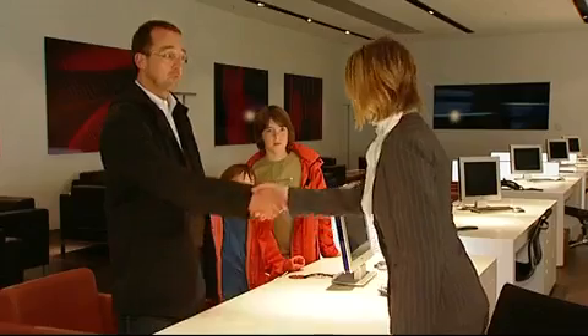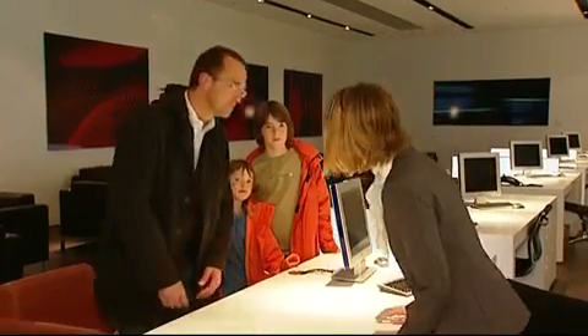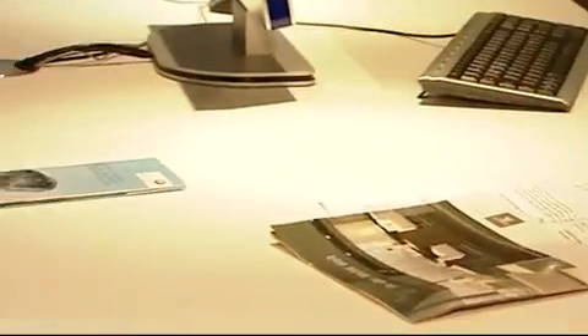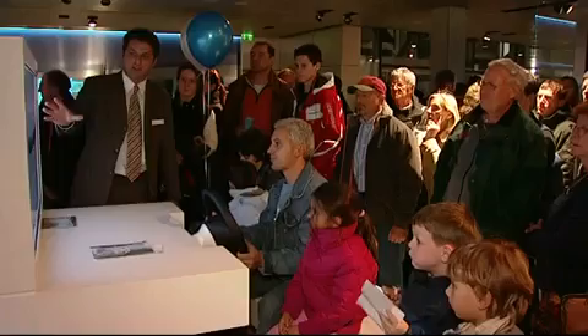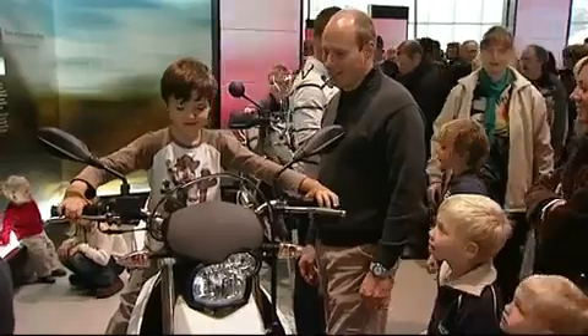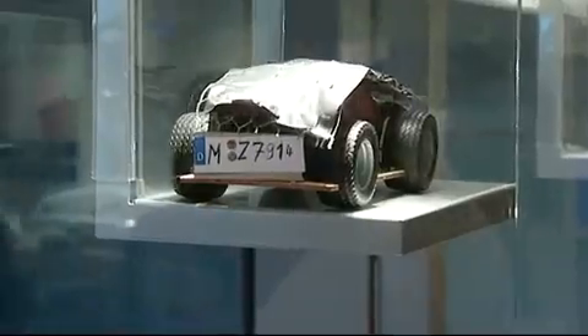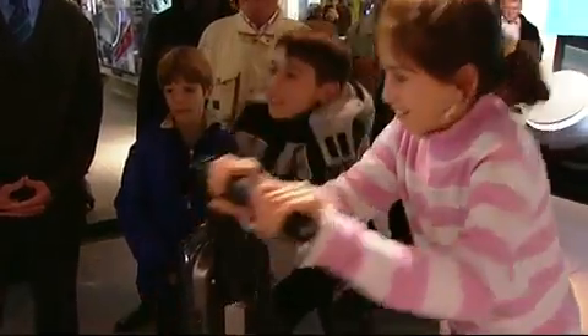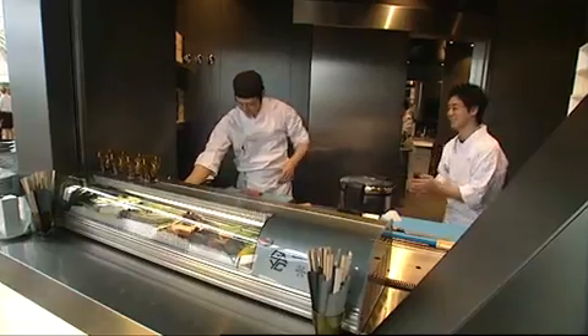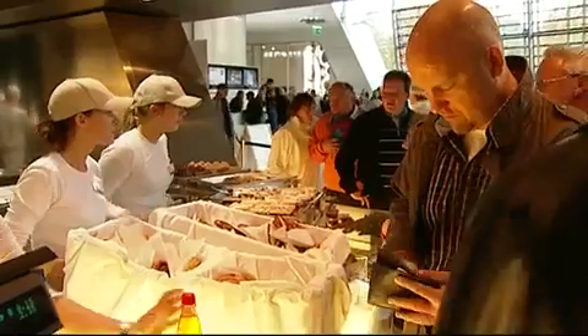Starting with an individual welcome package at the Premier Lounge, the new car owners can go on to explore the world of BMW. Among the highlights are several exhibitions, a driving simulator, and a design studio. Young guests can visit the junior campus and take part in several challenges. The BMW Welt also offers several catering options, shops, and room facilities for all kinds of events.